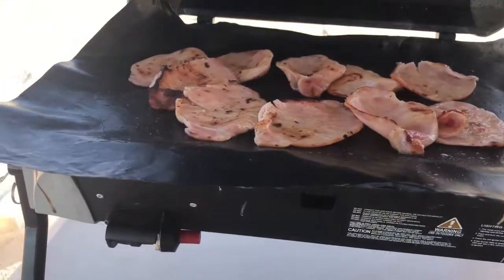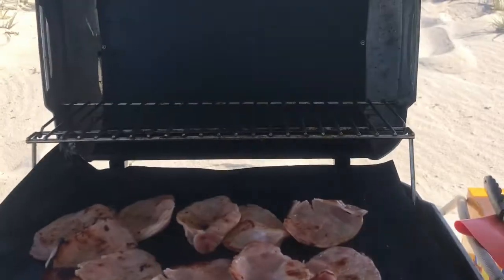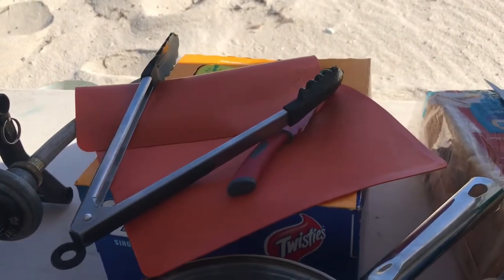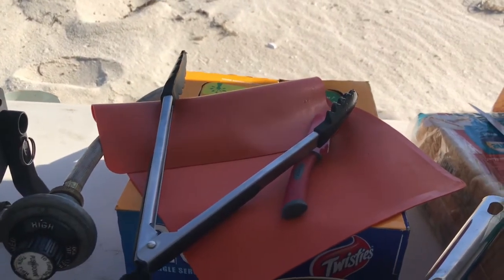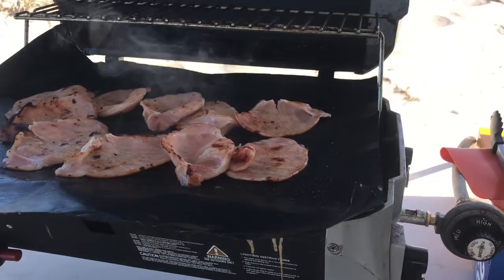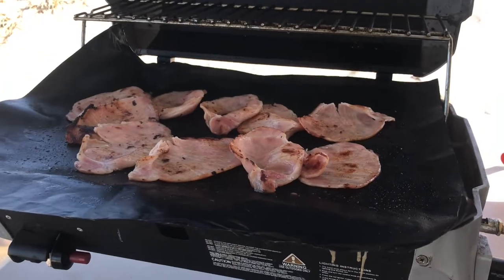Here we are this morning cooking on our little cooker. That mat there comes in a little set called the Barley Tube — pretty awesome, comes rolled up in that tube. There's the tongs and the knife that go in there and a little cutting mat as well. It all just rolls up in the tube, and when you're done you just roll it back up and put the whole lot in the dishwasher. It comes out clean as a whistle and you roll it back up and put it back in the tube. It's fantastic.